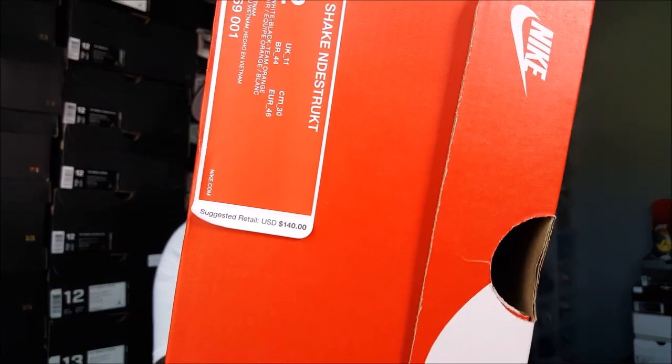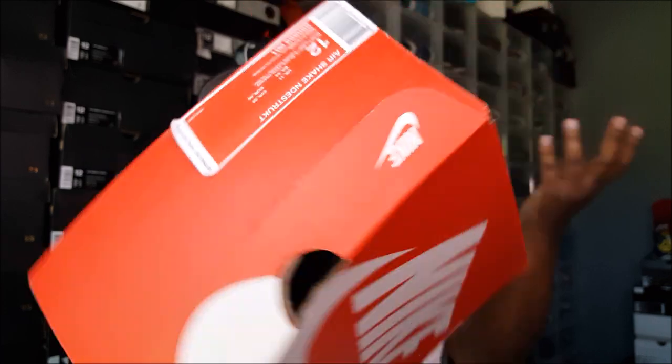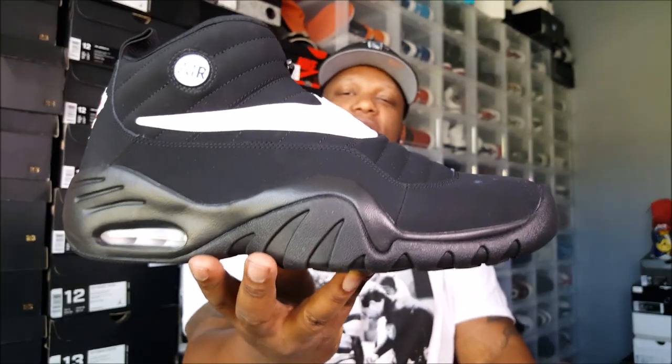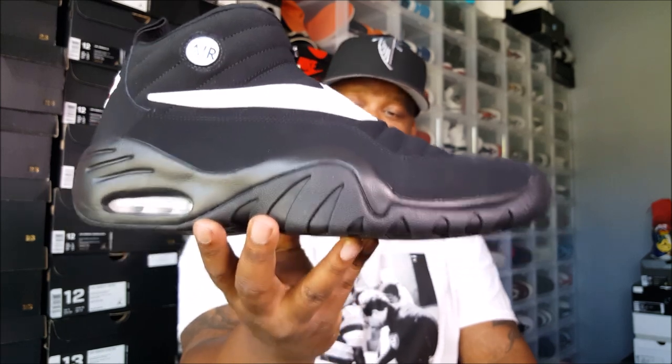They retail for $140 and I paid $120 — shout out to Walters for that, they always got great prices going on. I think it was $120. Anyway, let's go ahead and get into it. I showed y'all the shoe in the pickup vlog — if y'all are new here, hey!